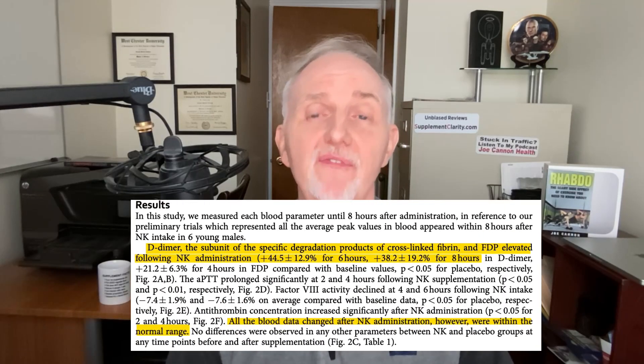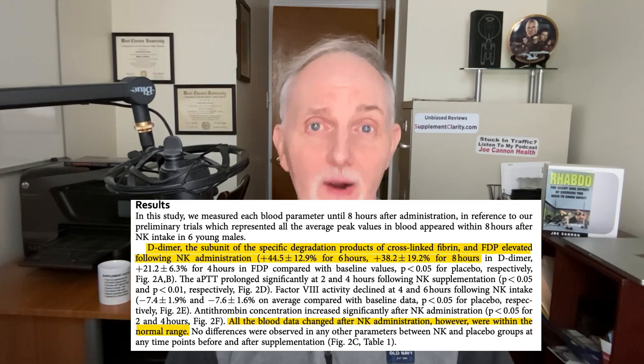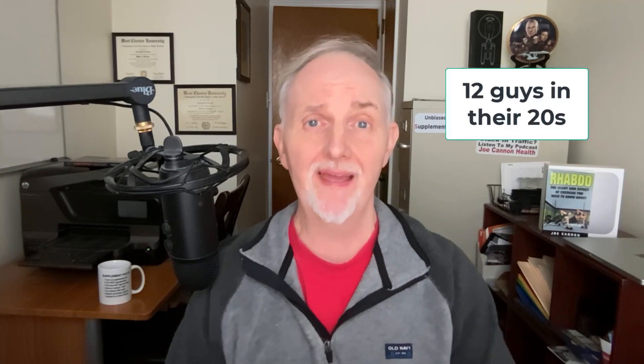Let's look at the proof for nattokinase. Beginning with this study showing that even a single dose of nattokinase improved markers of blood clot breakdown by 44% in just six hours after taking the supplement. In this study, researchers were testing the effects of nattokinase in young, healthy men in their 20s, which may or may not reflect how well nattokinase works in people who are older and not so healthy.